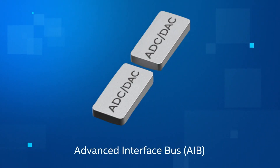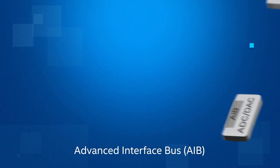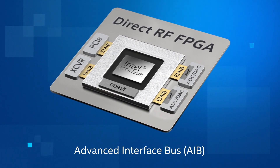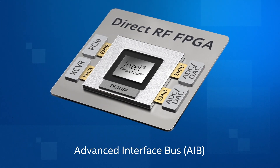Several years ago Intel got involved heavily with customers looking to advance RF analog to digital conversion and RFPGAs. We partnered with a third party company that had one of the most advanced data converters made to date, and we were able to have them put our advanced interface bus, or AIB, on their data converter. We then combined it with our most advanced FPGA — it cut the power by an order of 10 and it cut the latency by an order of 10.